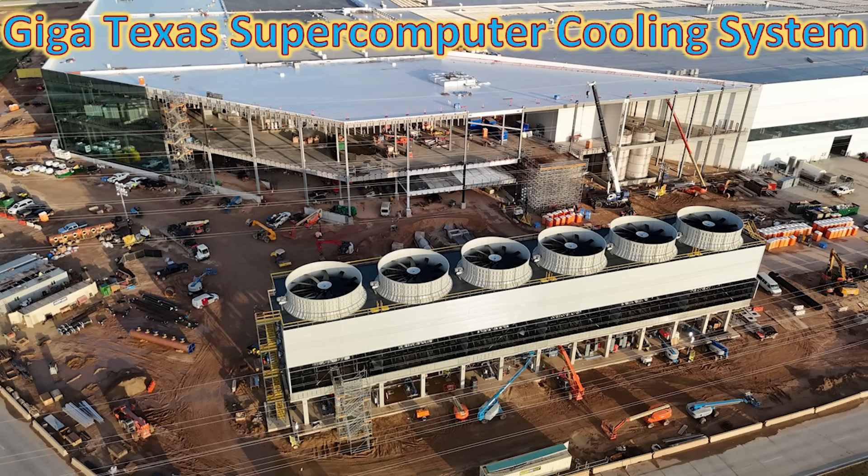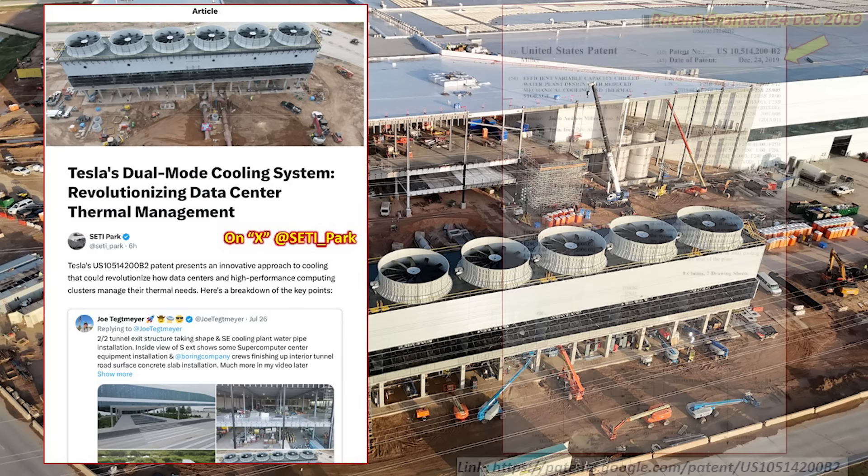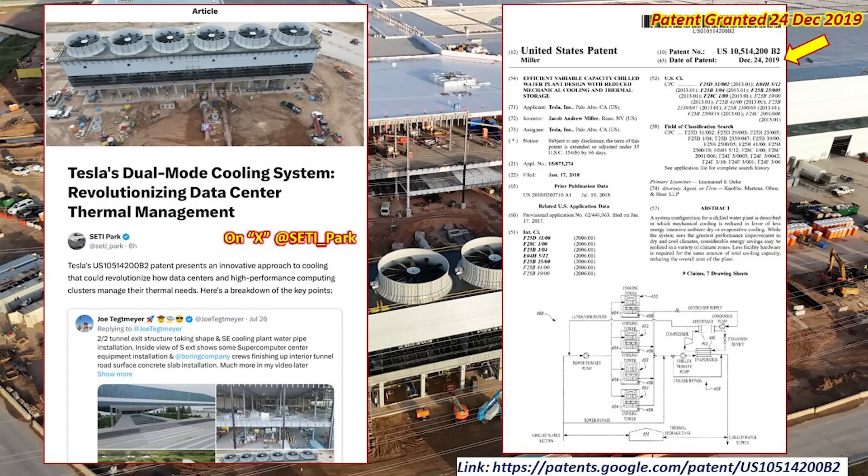There's been a lot of interest in the supercomputer data cluster cooling system here at Giga Texas, and I've been asked to do some deep dive videos. Today I'm doing that, and thank you to one of my viewers, Setti Park on X, who put together an excellent discussion and article about the cooling system. He also did research into the patent that covers its construction and design. The patent was granted on 24 December 2019 — and you may wonder how that relates to Giga Texas.